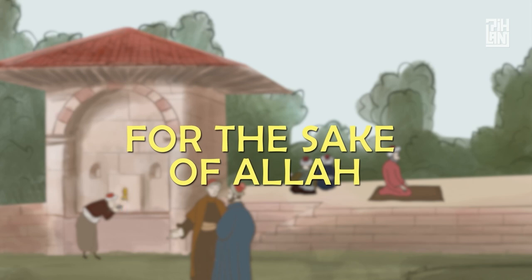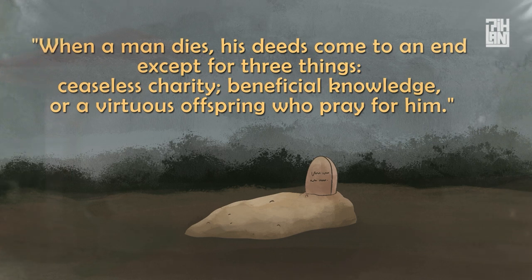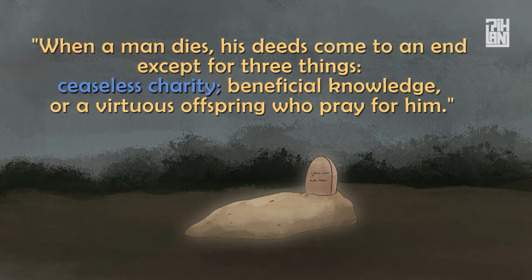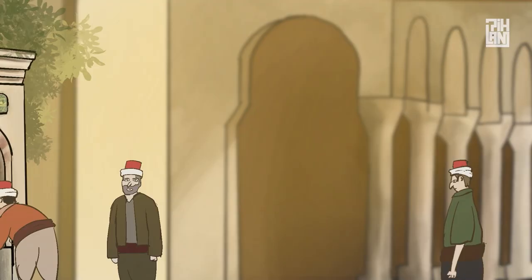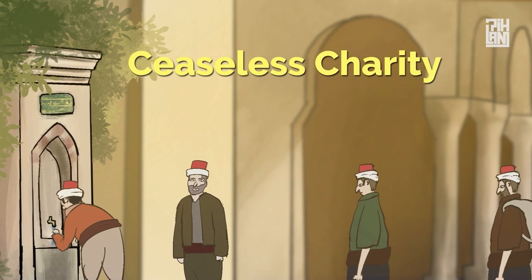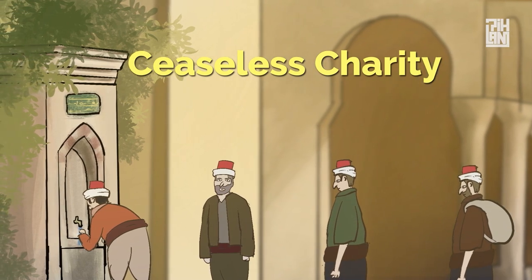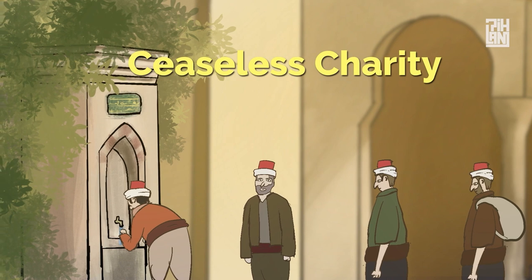Prophet Muhammad, peace be upon him, said: 'When a man dies, his deeds come to an end except for three things – ceaseless charity, beneficial knowledge, or a virtuous offspring who pray for him.' Providing people with water is considered one of the best ceaseless charities in Islam, which explains why delivering water to the people was considered an act of worship, and fountains were built to serve this purpose in the Ottoman Empire.